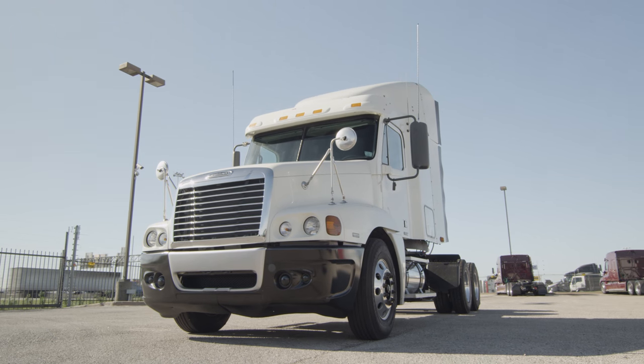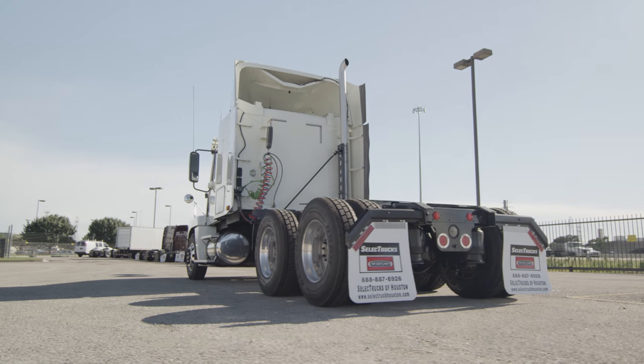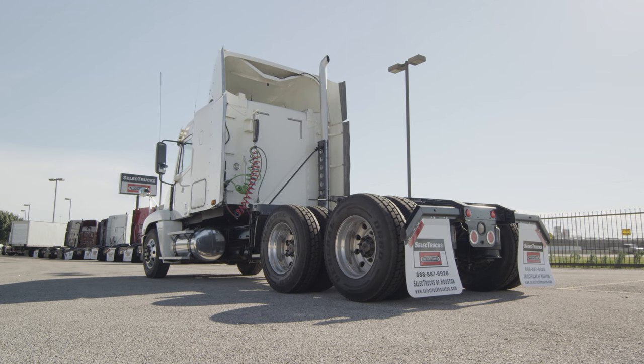Freightliner used truck warranties are available for up to two years and 200,000 miles. These trucks have between 500,000 to 600,000 miles and are priced to sell quickly. We have over 400 used trucks in inventory.